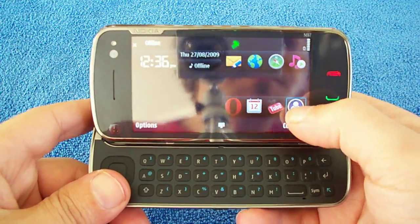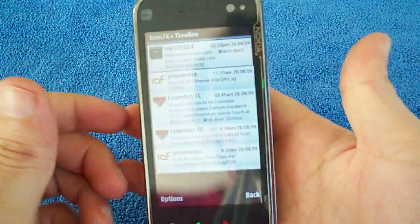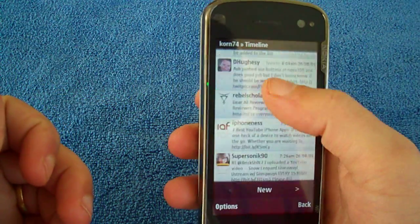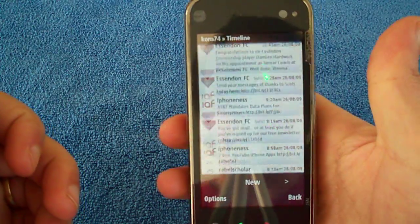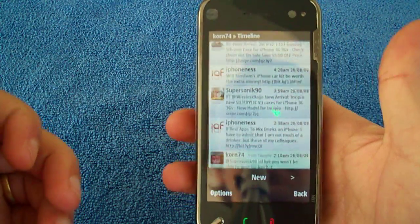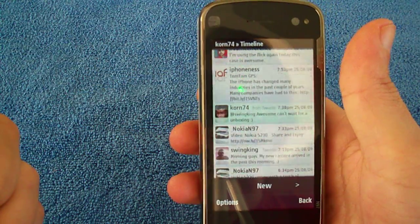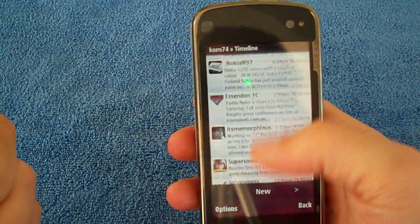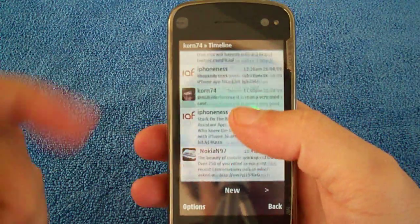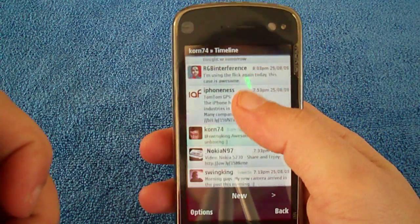This is a Twitter app for the N-series Nokias, also for the Nokia 5800. You can see I'm flicking through — that has kinetic scrolling. As you can see, you can stop it easily: flick, stop. This is what Nokia should be bringing in with the N97 in September.